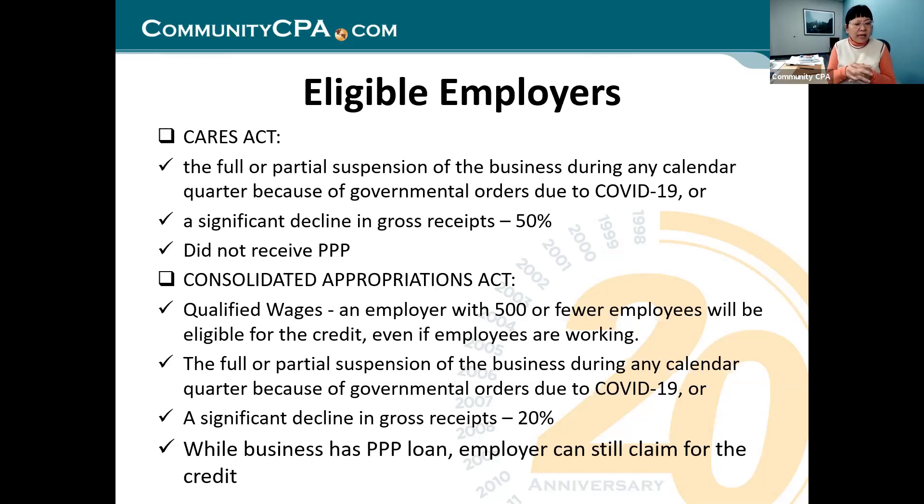Full or partial suspension of business during any calendar quarter because of a governmental order due to COVID-19, or a significant decline in sales. For example, in California, suspension came at the end of December and went all the way to January 20th. So your first quarter already qualifies because of that suspension. You can claim maximum $7,000 per employee, refundable out of your 941 taxes paid. Refundable credit means even if you don't have enough taxes paid in, you still get a refund.